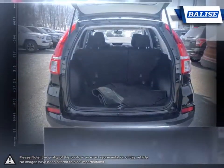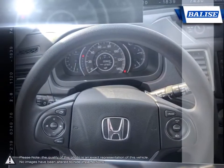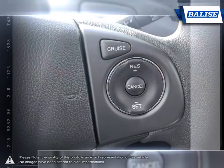At Belize Toyota of Warwick we offer drivers from across Rhode Island and Massachusetts the newest Toyota models, reliable used cars, and everyday low-price auto services. Thanks to the power of the Belize group we are able to cater to the specific needs of our unique community and customer.